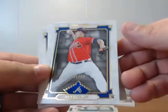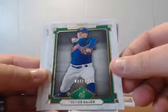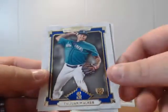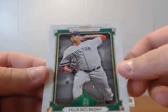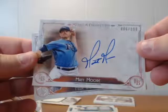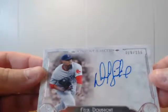Alright, let's do a recap here — sort them out for two boxes. Our serial numbers were: Chris Medlin 60 of 99, Trevor Bauer 37 of 199, Taijuan Walker 51 to 99, Felix DeBronck 196 to 199. Then our autos: Matt Moore 66 to 399, Felix DeBronck 319 to 399.